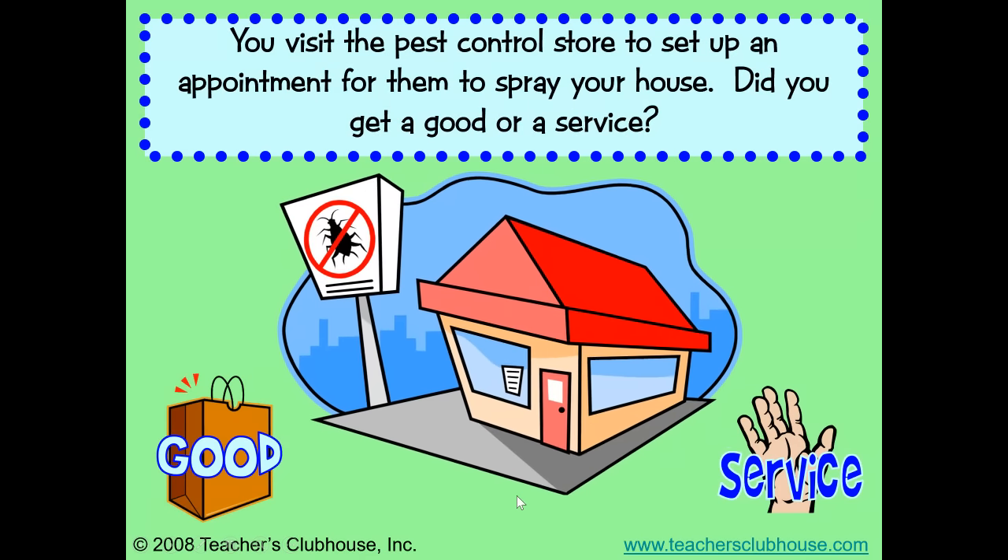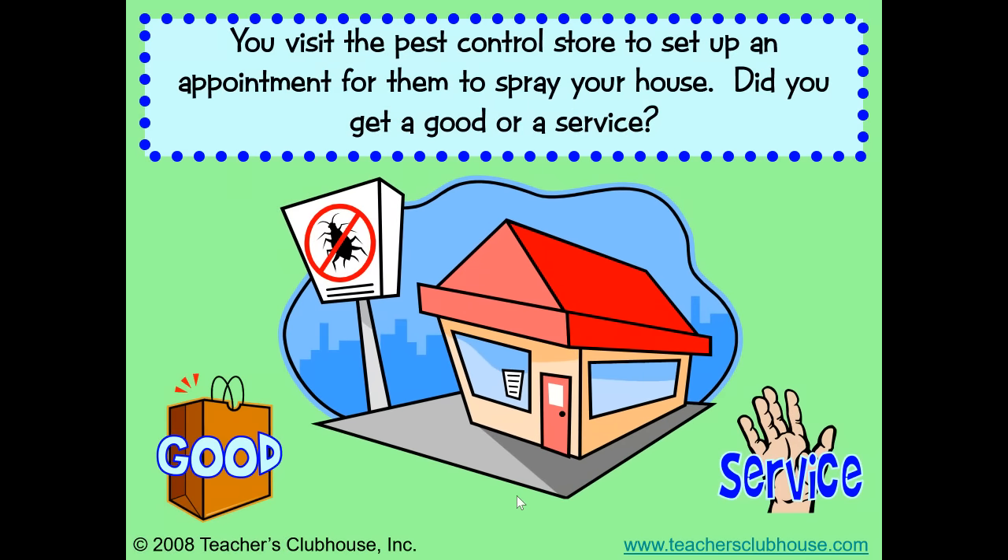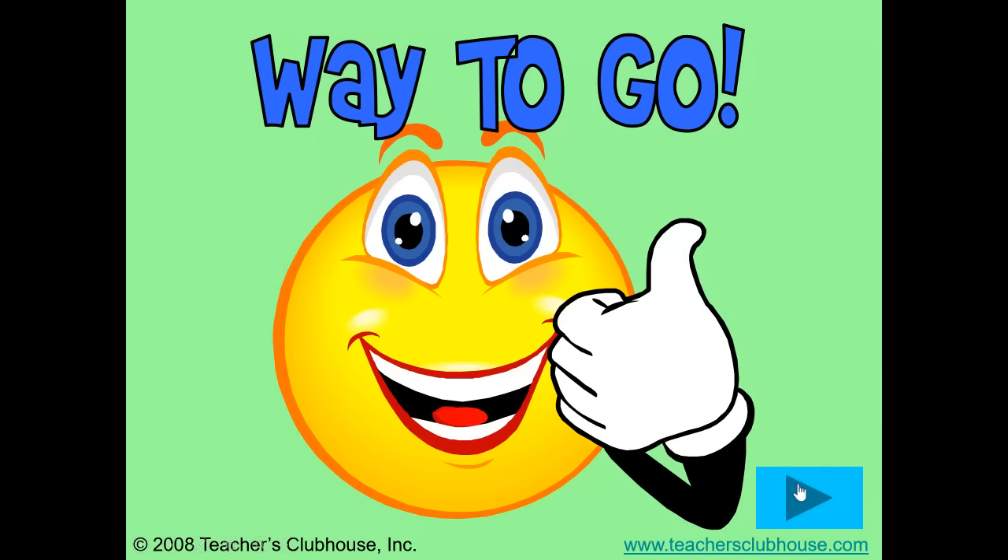You visit the pest control store to set up an appointment for them to spray your house. Did you get a good or a service? I hope you said a service. They are going to come out and spray your house for you. They are doing something to help you. That is a service.